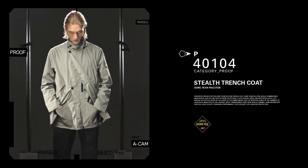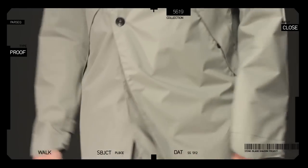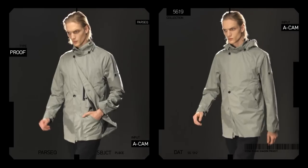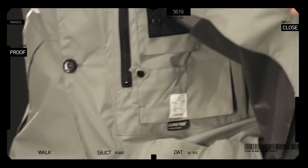The new Packlight Stealth Trenchcoat conceals a multitude of features within its classical tailored exterior. It has two visible and five hidden pockets, as well as a removable Storm hood. It weighs a mere 470 grams.